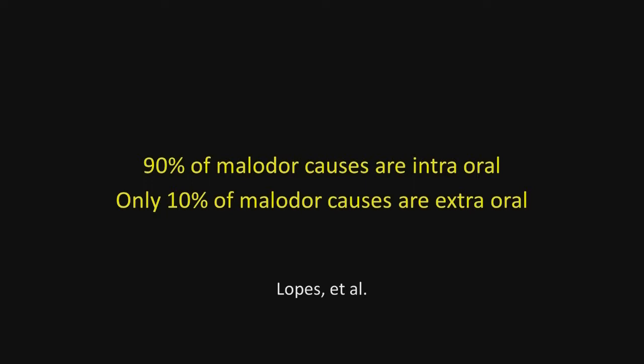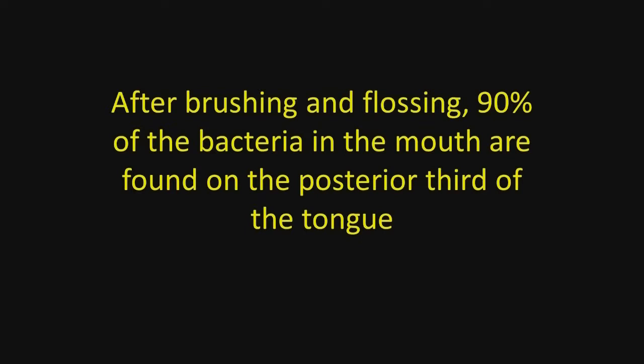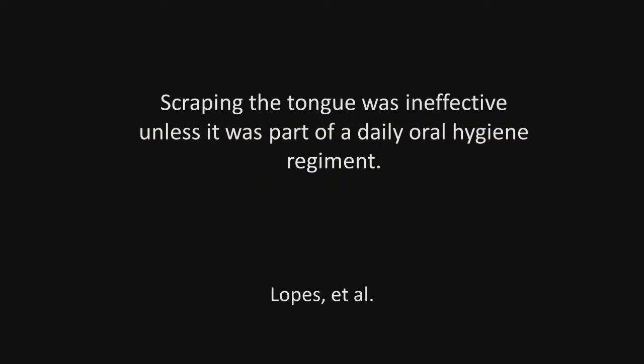Lopez also found that 90% of malodor is caused by intraoral causes, while only 10% is extraoral. Here is a key point: after brushing and flossing, 90% of the bacteria in the mouth are found on the posterior third of the tongue. The only way to remove these bacteria is to vigorously scrape the posterior part of the tongue. Lopez also found that scraping the tongue was ineffective unless it was part of a daily oral hygiene or disinfecting regimen.